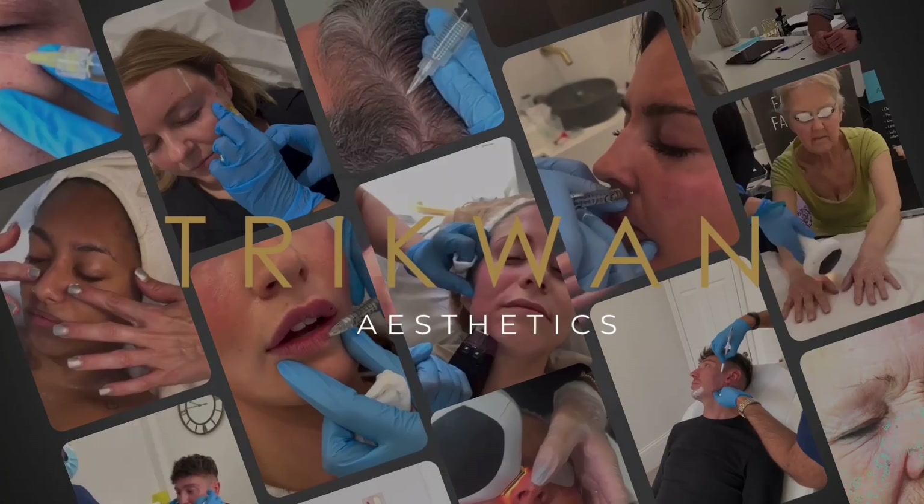Hi, my name is Dr. Sanjay Trika and I'm one of the founders of Trik1 Aesthetics Mayfair. Let's talk in a little bit more detail about LED mask treatments and how this is going to be used in our clinic and how it might be a good option for you.